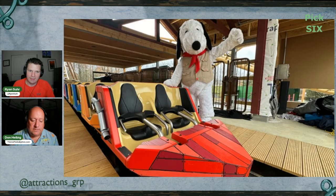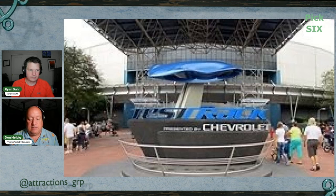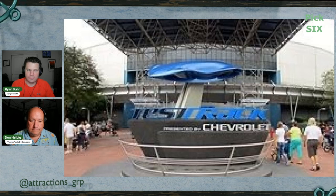A popular EPCOT attraction, Test Track presented by Chevrolet, will temporarily close starting June 17th for a reimagining phase. Disney released a rendering of the updated attraction but hasn't disclosed many details yet. The redesign draws inspiration from the original World of Motion ride, as discussed in last year's Destination D23 presentation. Imagineers and Chevrolet teams are collaborating on this transformation. Test Track has been around for a long time, but it's been reimagined multiple times — the substance behind it has been a little different each time.